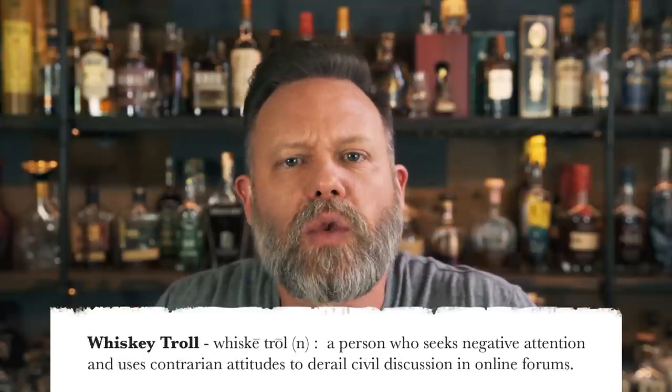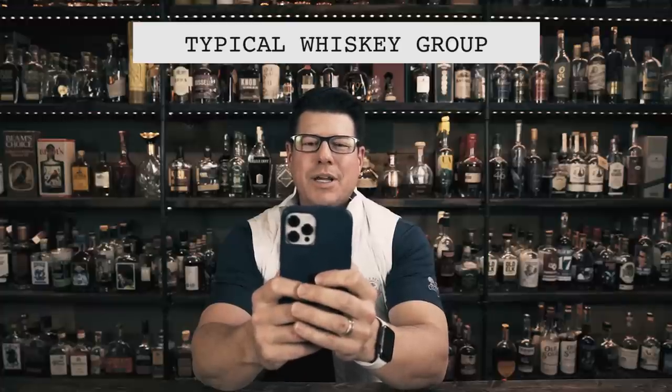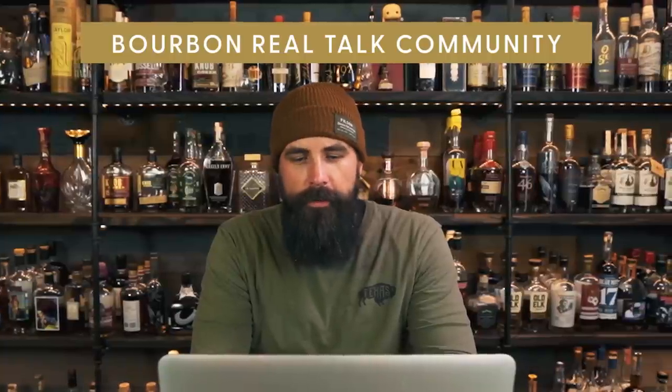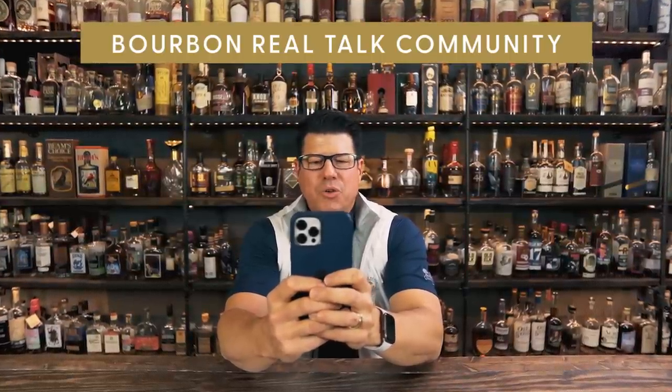A whiskey troll is a person who seeks negative attention and uses contrarian attitudes to derail civil discussion in online forums — keyboard warriors whose only goal is to make others feel inferior. That's why we started the Bourbon Real Talk community: a positive, welcoming space for whiskey enthusiasts. If you're looking to connect with people online who aren't like that, head over to Facebook and join Bourbon Real Talk Community today.